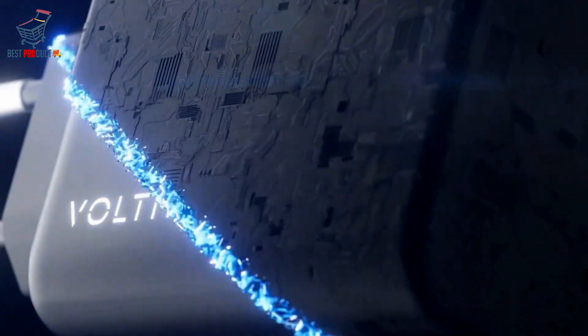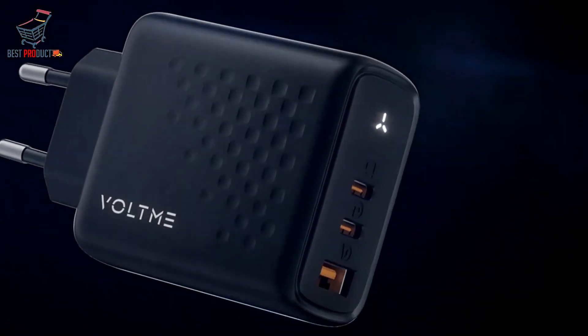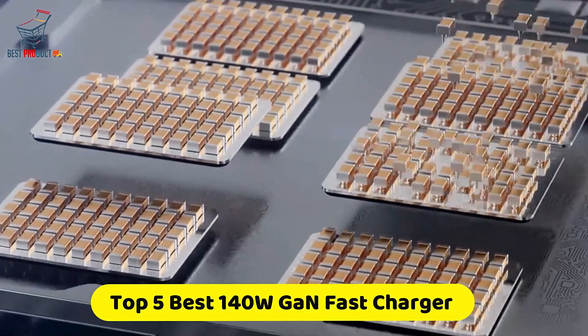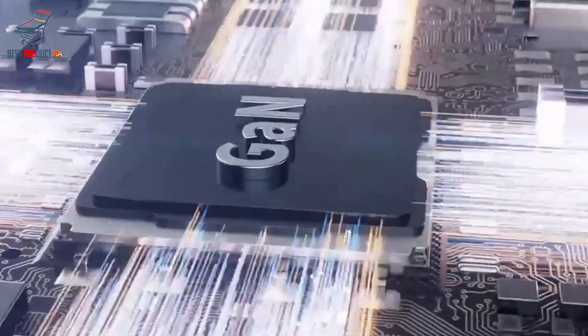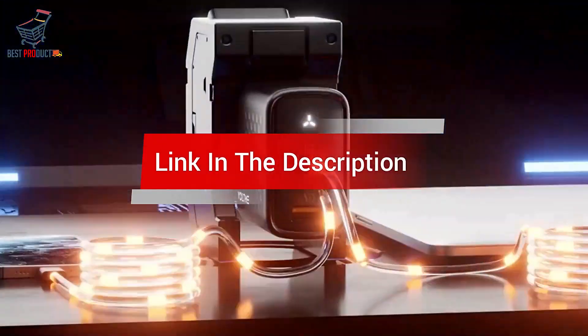Are you looking for the best 140 Watt GaN Fast Charger? In this video, we cover the top 5 best 140 Watt GaN Fast Chargers on the market today. We'll consider their product features and values. If you want more information and updates on the products mentioned, check the links in the description.